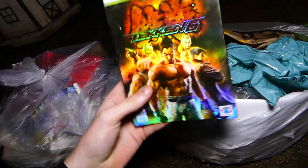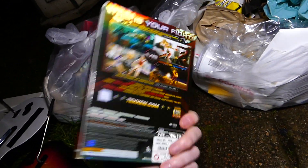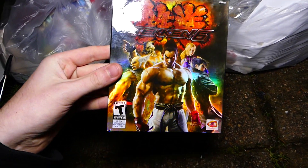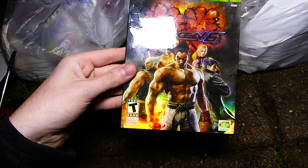Here we have Tekken 6 for the Xbox 360 - it's just a sleeve that goes over the game but it's super duper rainbow. That is so cool - that's a really cool find, I like that!